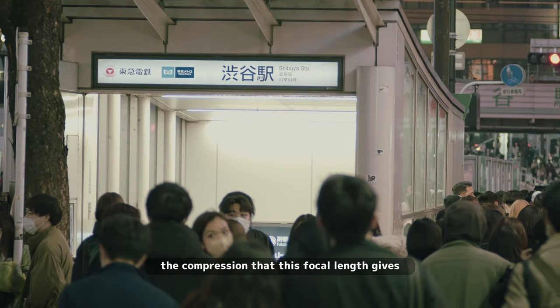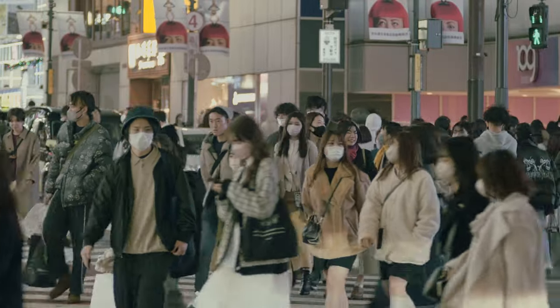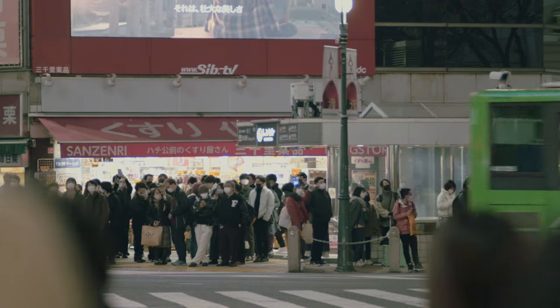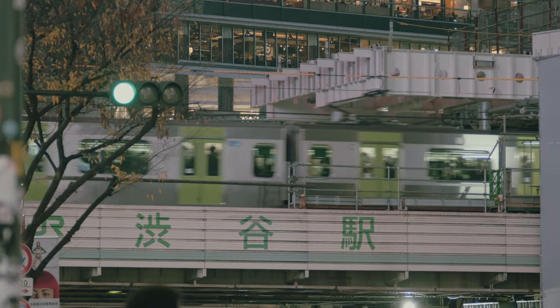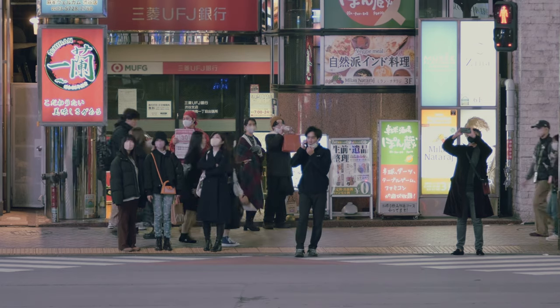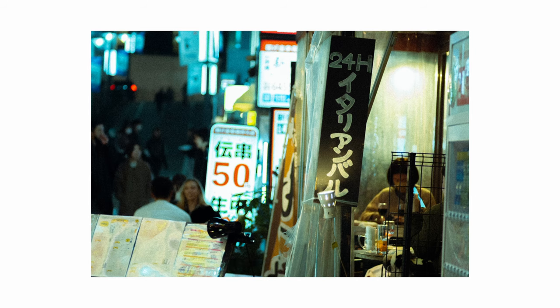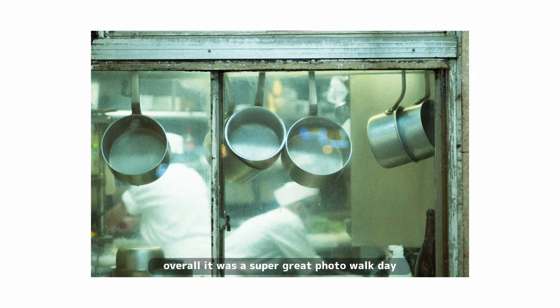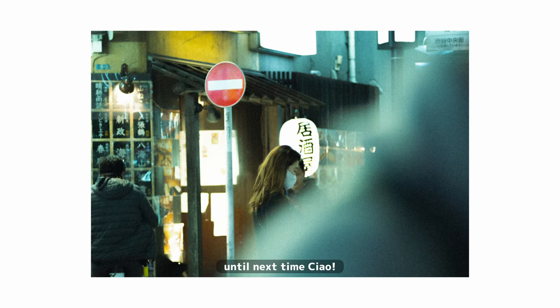The compression that this focal length gives is super nice. Here are a couple more photos from the day. Overall it was a super great photo-walk day — I covered a lot of interesting areas, which I'll be uploading to my Light Source app. Check it out if you want. Until next time, ciao.